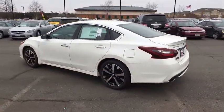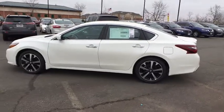Splash guards. If you like it online, you'll love it in your driveway. Take it for a spin today.